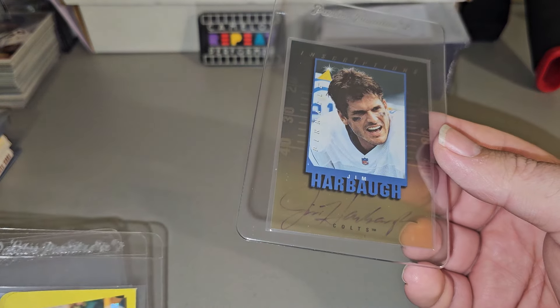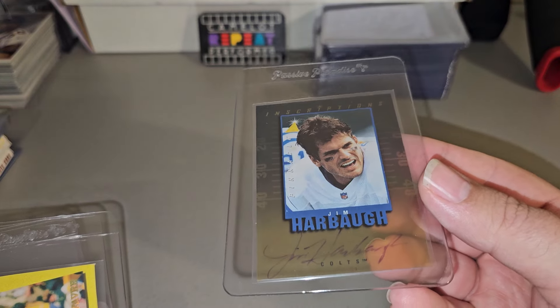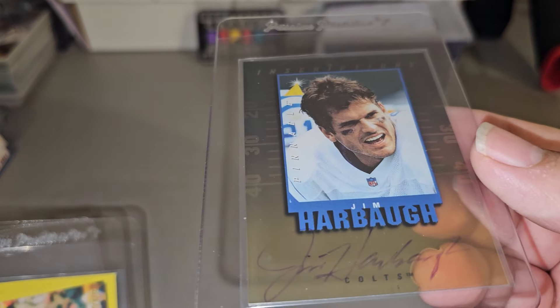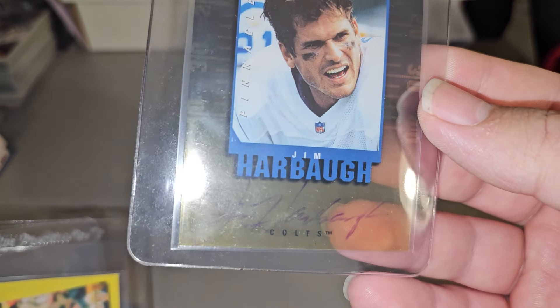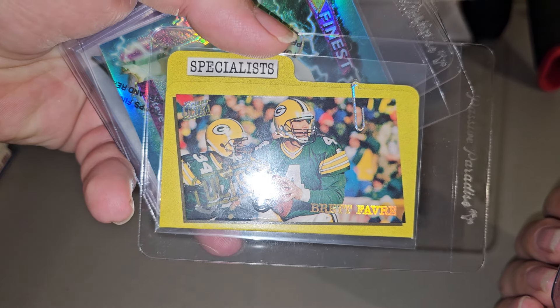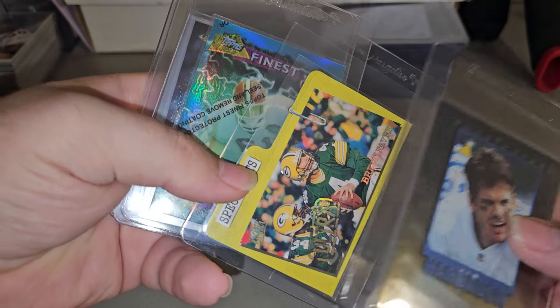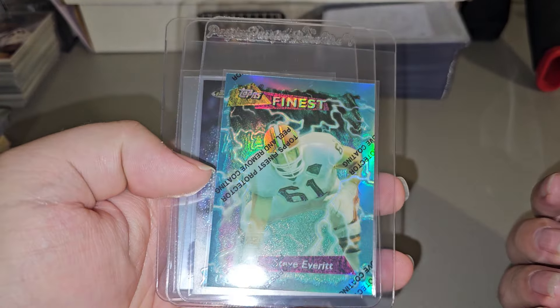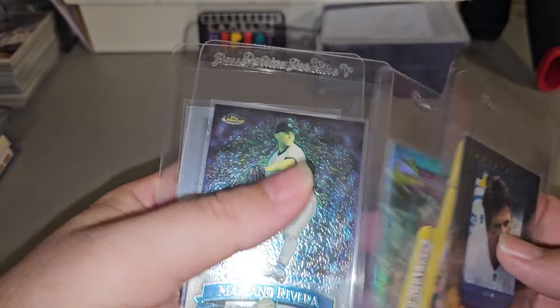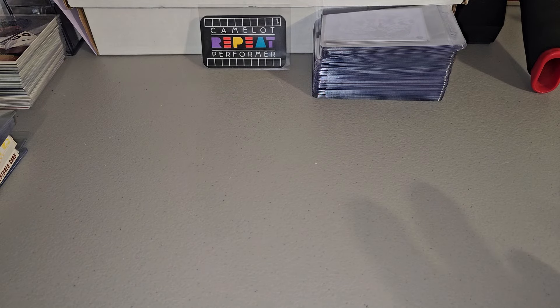Here's the ones that have sold. When I first saw this, I instantly thought Tom Brady, but Tom Brady's not in this set or in these years — it's a Jim Harbaugh autograph card. I sold this. Brett Favre Specialist, this is the Ultra. I accidentally listed it as the regular, so that's on me. This Finest Refractor — Mariano Rivera and Jeter. That's the ones that have sold so far.